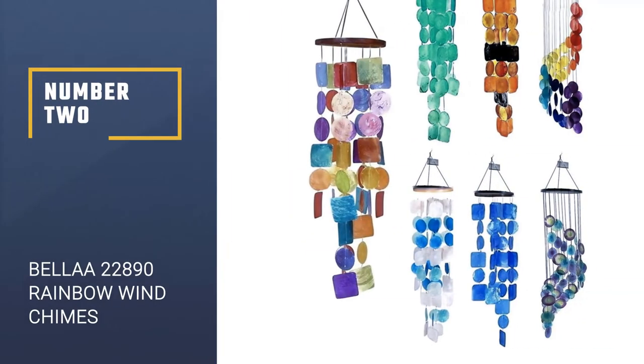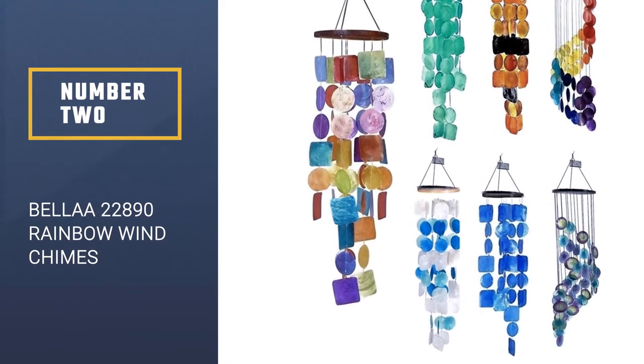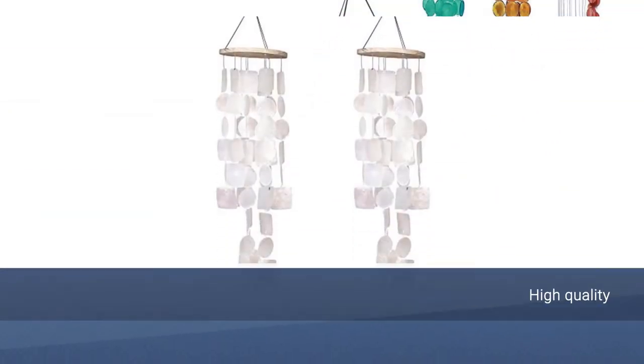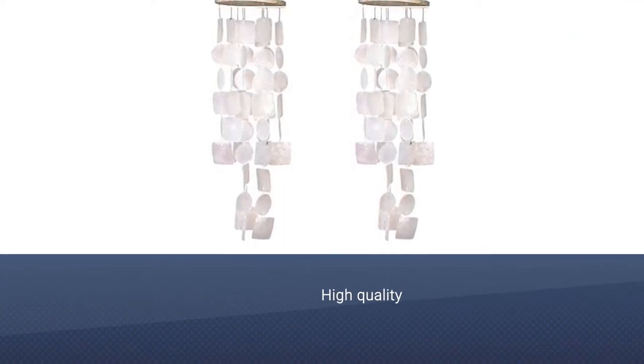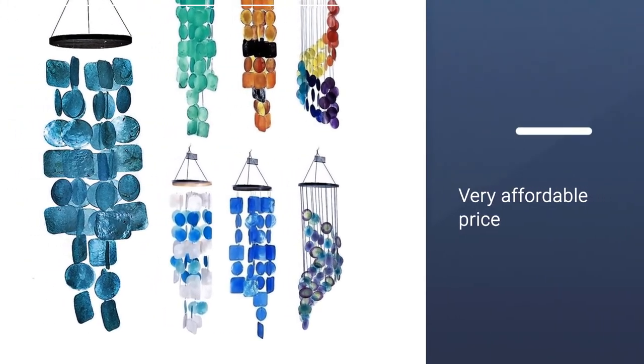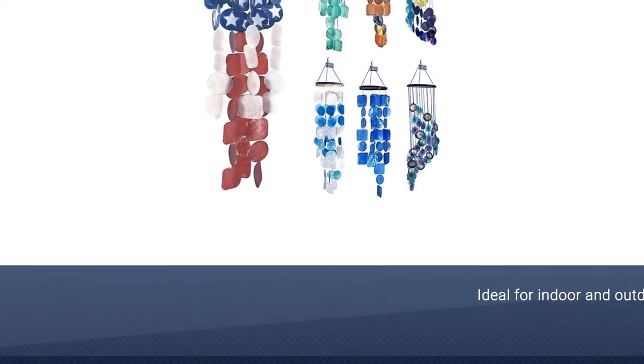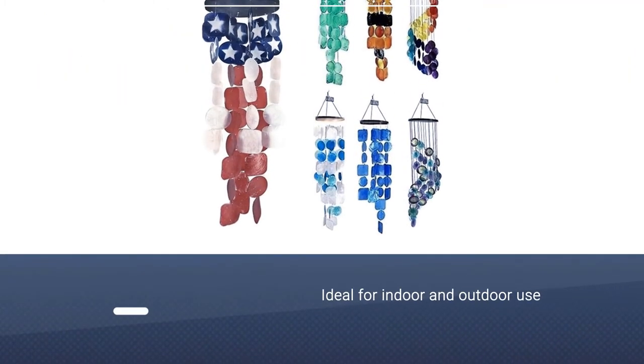Number 2: Bella 22890 Rainbow Wind Chimes. These gorgeous, vibrant, colorful capiz shell wind chimes are handmade by coastal villagers from Indonesia. Evoking sounds of the sea, the beautiful shells create a clattering sound as a gentle breeze blows through the chimes, creating a stunning shimmering display on your porch.